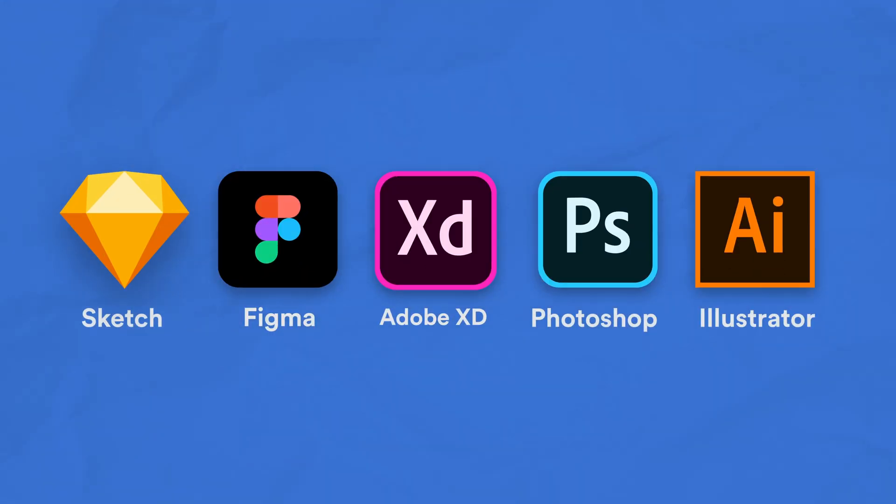So if you're just starting out, I highly recommend that you start mastering design software. Learn about Sketch, Figma, Adobe XD, Photoshop, and Illustrator — and learn those tools to a point where you can actually start teaching them. If you do only one thing and this is it, I promise you it will do wonders for your career.